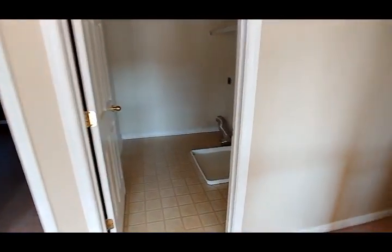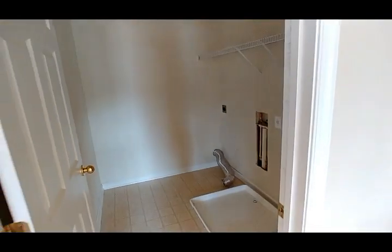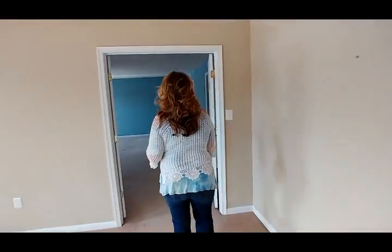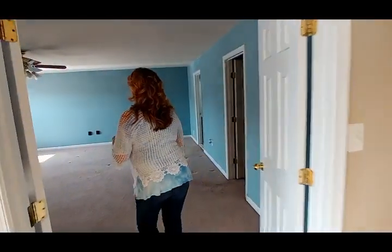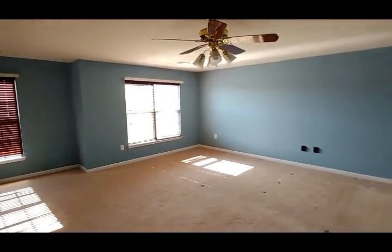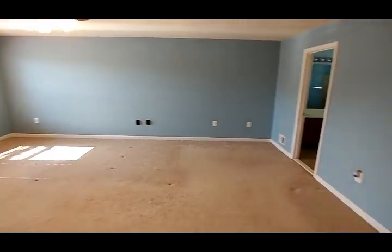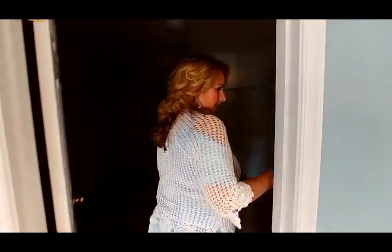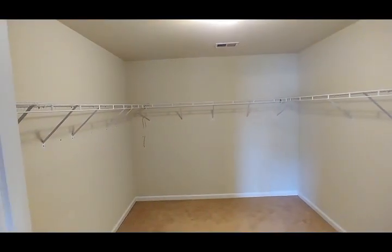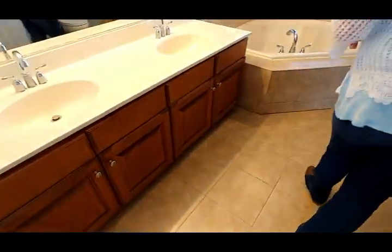The laundry's right there — they took the washer and dryer with them but there's the spot for it. The master bedroom is down this way — double doors, another huge bedroom. It's enormous. Probably a sitting room here on the left, and then the bedroom over here. The closet is very nice and big. The bathroom looks very similar to the other one — same layout, possibly updated a little bit.